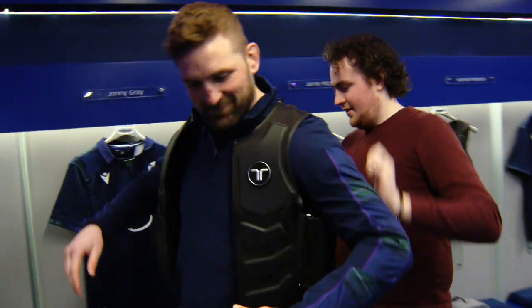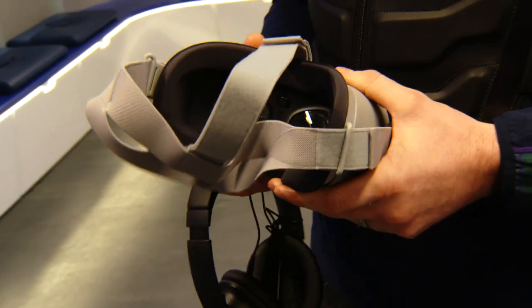There are three key pieces of kit: the virtual reality headset, the headphones, and the haptic suit. Why don't you guys take a look?